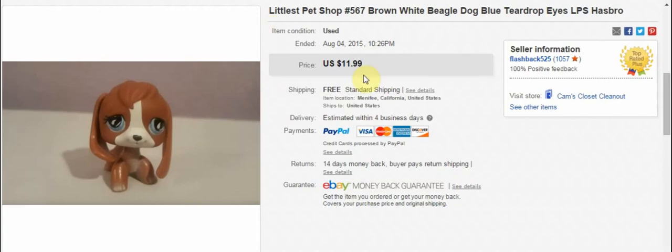Another Littlest Pet Shop — this is a Beagle, a really cute one. It sold for $12 within a couple of days of being listed. So that was awesome.